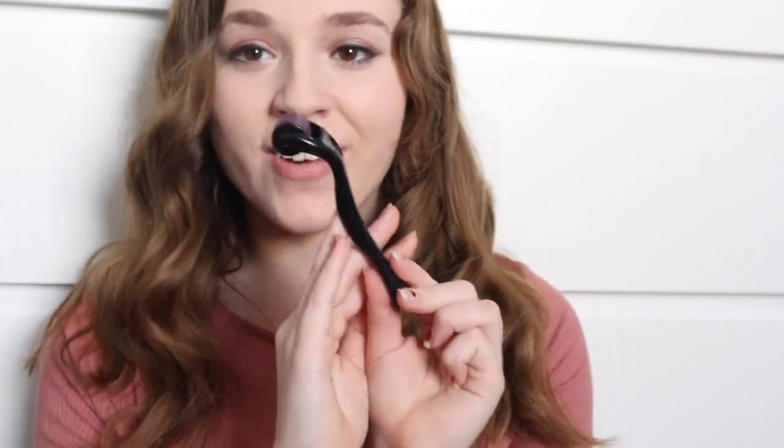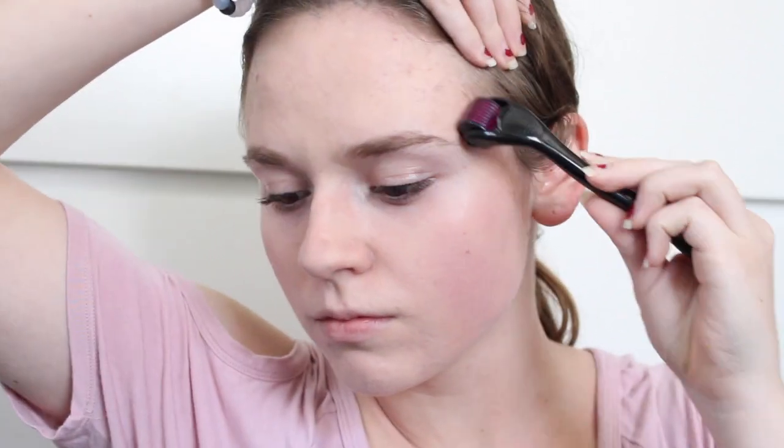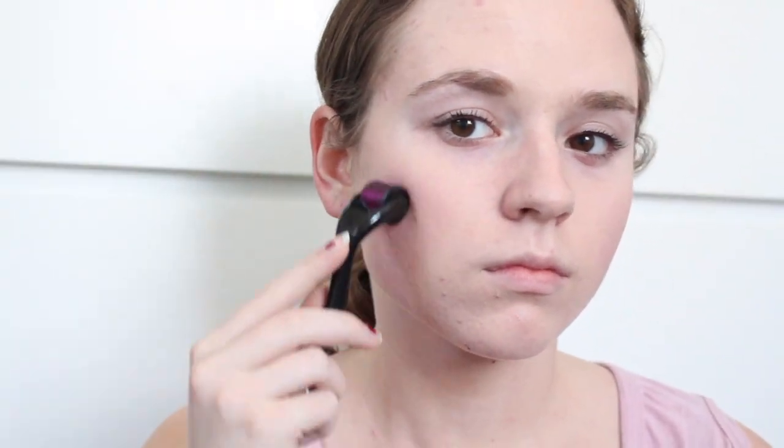You can find this derma roller on Amazon - that's where I found mine - and also at Walmart and Target. I really like Amazon because it has cheaper options and more variety. All I'm going to do is take this and roll it all over my skin. I go on my cheeks, my forehead, my chin, my temples. The only place I really avoid is my nose because it's really hard to get the roller into the curves of your nose.